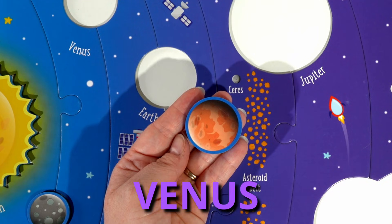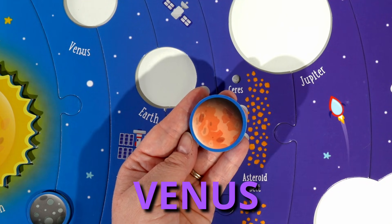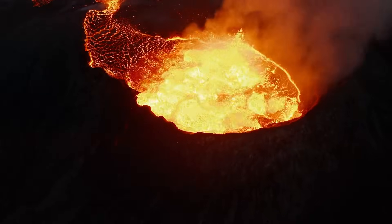Then we have Venus. Venus is the brightest planet in our solar system. And Venus has active volcanoes on it.